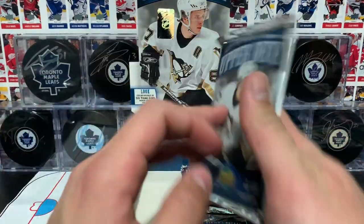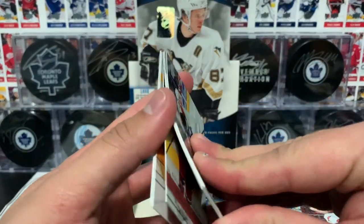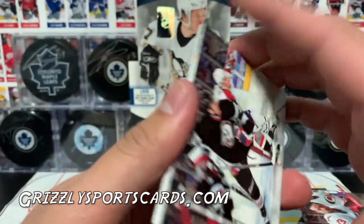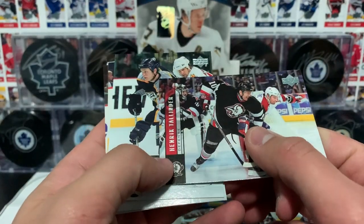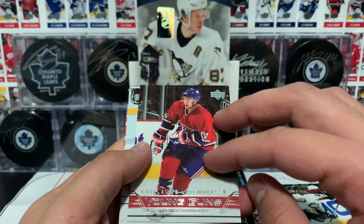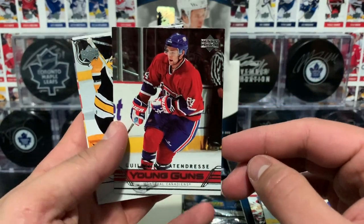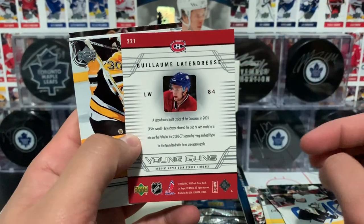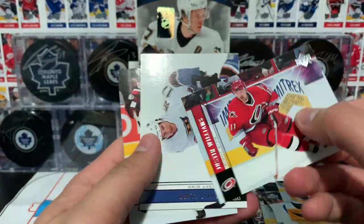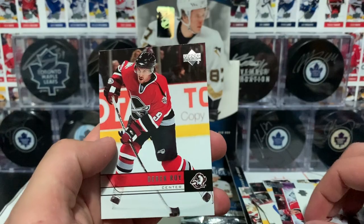Four packs left - hope you guys are enjoying this episode. Again, I got this box from GrizzlySportsCards.com. Lots of vintage products on their website, huge shout out to them. Tallender, Sutter, Armstrong, and a Young Guns of Guillaume Latendresse of the Canadiens de Montréal. Thomas, Williams, Clark.